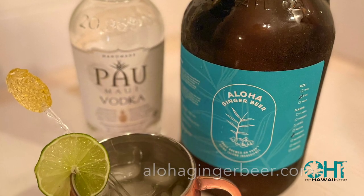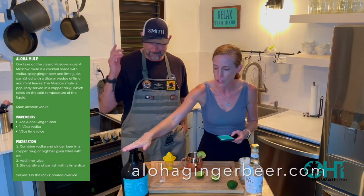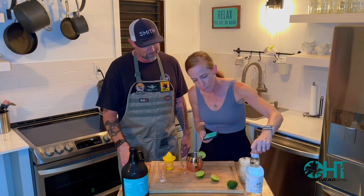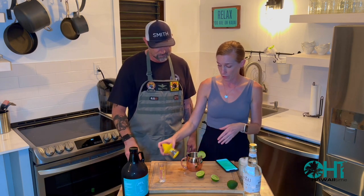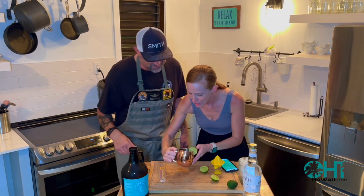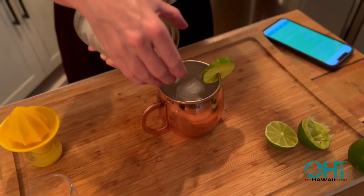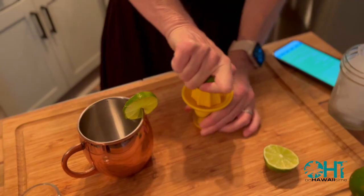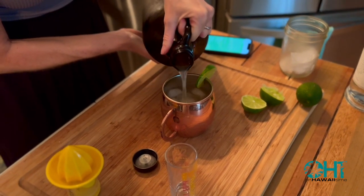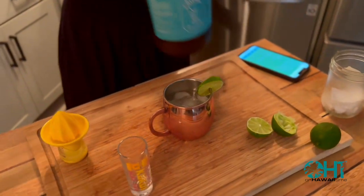Today you visited Aloha Ginger Beer, and of course you can't have ginger beer without making a mule. So I went on their website — it's called the Aloha Mule on alohagingerbeer.com. We've got all the ingredients: pineapple ginger beer, Pau vodka from Maui, and lime juice. I got one of these fancy copper mule cups. We start with the copper cup, add some ice, pour in an ounce and a half of vodka, then four ounces of ginger beer, and finish with a sixth of an ounce of lime juice. Then stir.